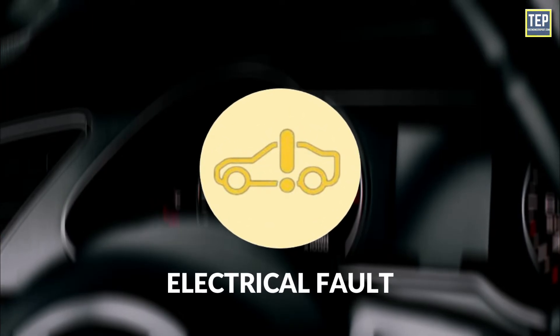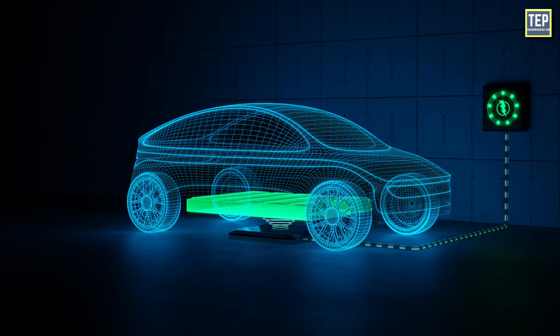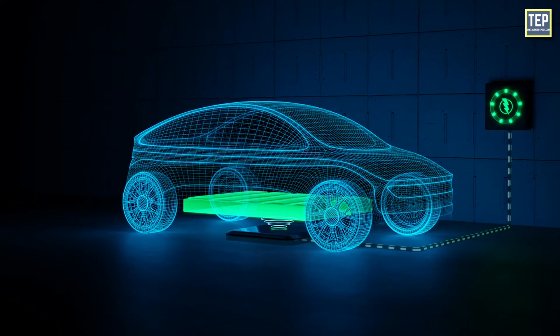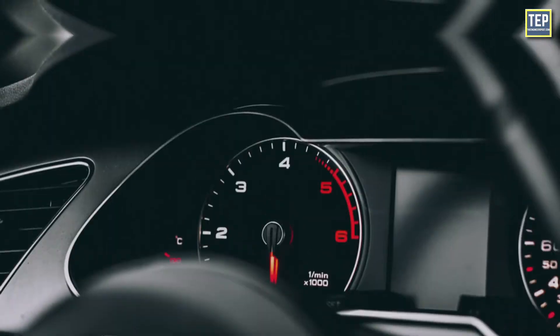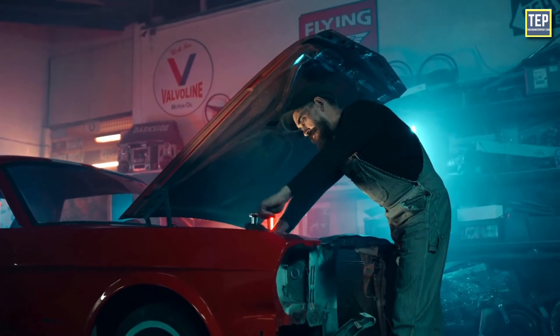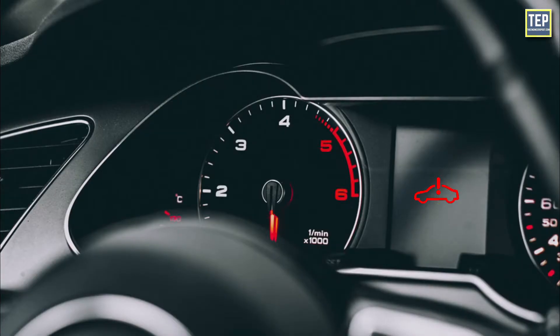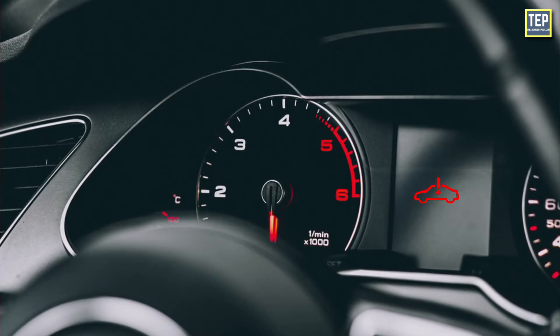Electrical Fault: If there's an exclamation mark over the image of a car, you're being warned about an electrical system issue. This can involve either the batteries, motors, or wiring. For an amber warning, take the car to an approved dealer or workshop to get checked over. If the symbol is red, the car may end up shutting down or reducing available power.